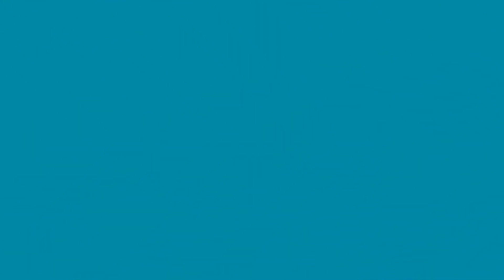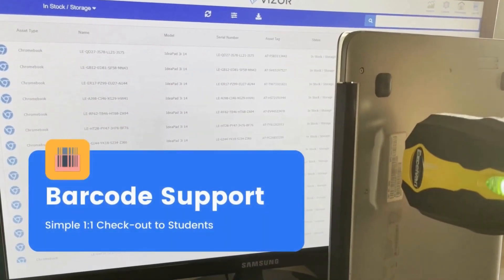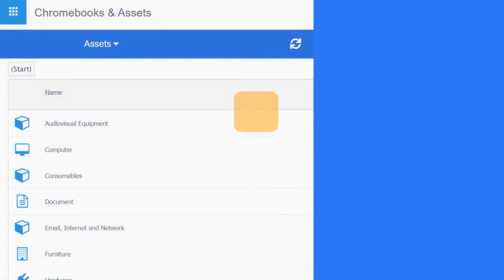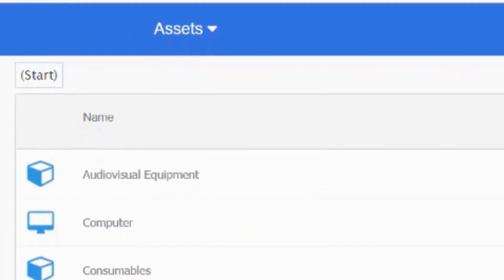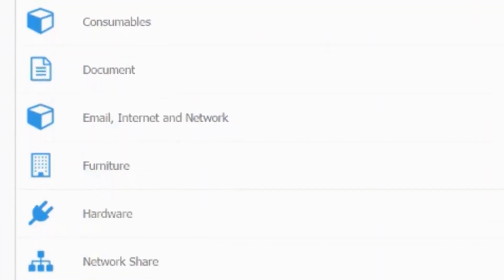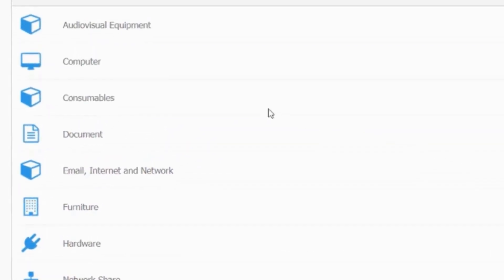Thanks for the opportunity. First of all, it's a pleasure to join you and chat with your audience and your followers. Visor is a Chromebook management solution. Ultimately, it's based on a legacy of enterprise level IT asset management, but over the last 10 years there's been a bit of a transition to focus on the education space and specifically K-12. We call it Chromebook management because that obviously represents the majority of the assets being used by students within the K-12 space.